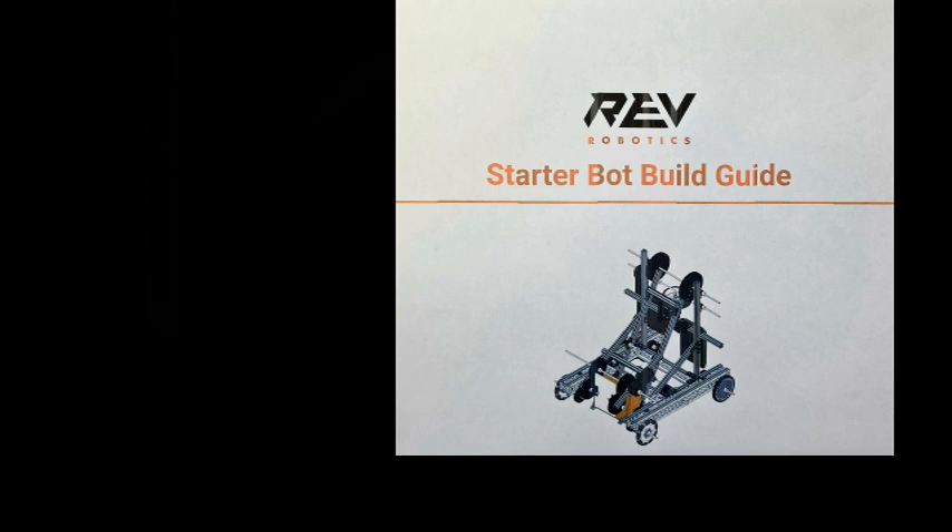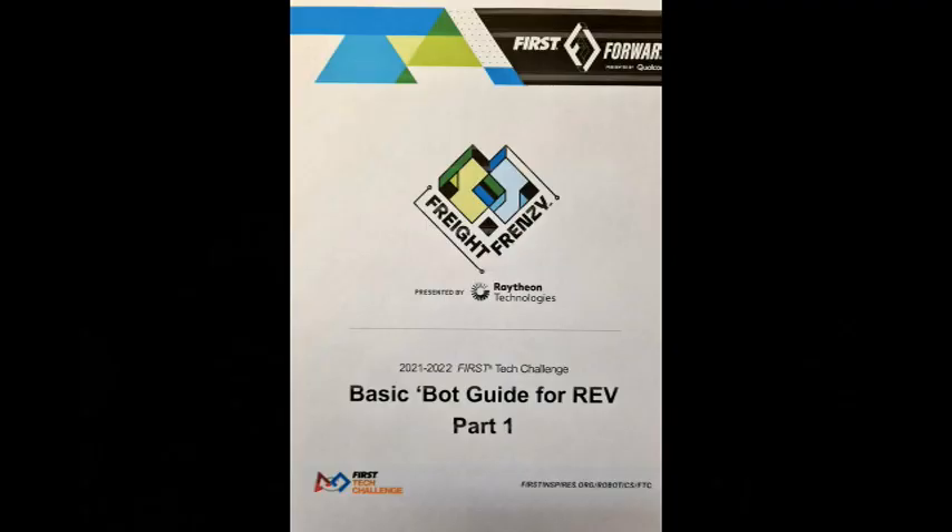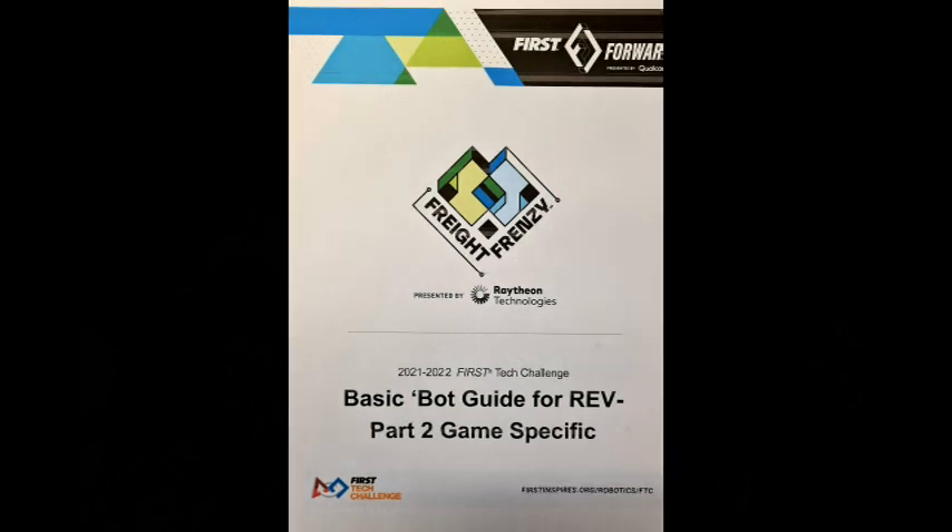For Freight Frenzy, Rev Robotics have put out a video on YouTube and a building guide to help rookies and inexperienced teams build a Freight Frenzy robot from the Rev Starter Kit. It looks to be a good basic robot. For a simpler robot, rookies can also access the basic bot guides for Rev Parts 1 and 2 from the First Resources Library.